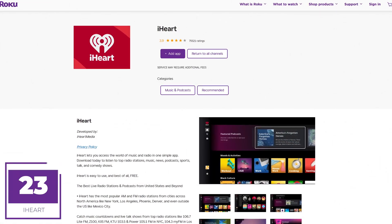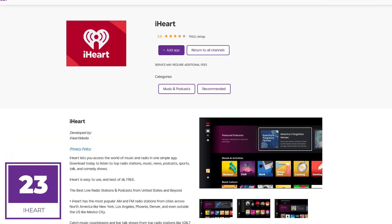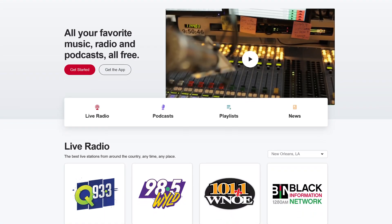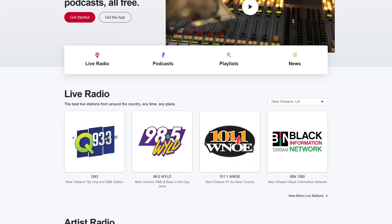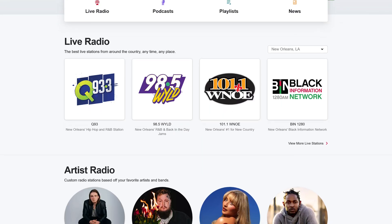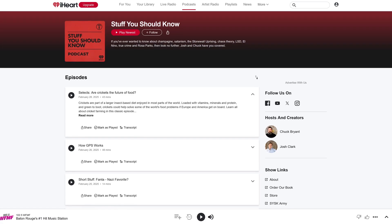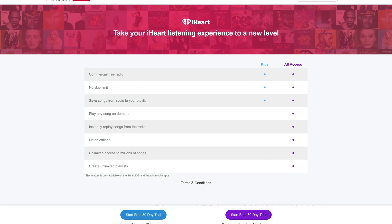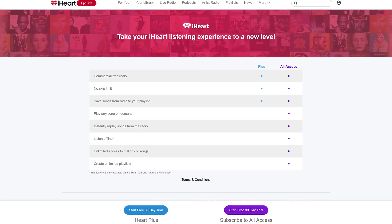Coming in at number 23 is iHeart, formerly known as iHeartRadio. This is the first of three music apps in this countdown. iHeart is a free radio service featuring more than 1,500 AM and FM radio stations across the United States. You can create custom stations that play songs based on the artist you select, and they also have podcasts they own, some of which are quite popular. I recommend the Stuff You Should Know podcast. iHeart does have premium plans starting at $4.99 per month, but using it for free has never been an issue for me.